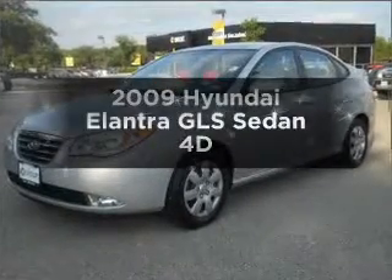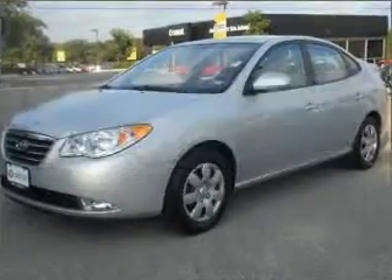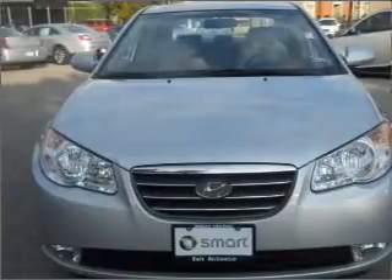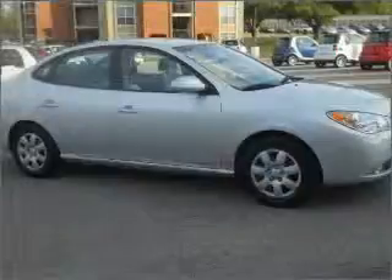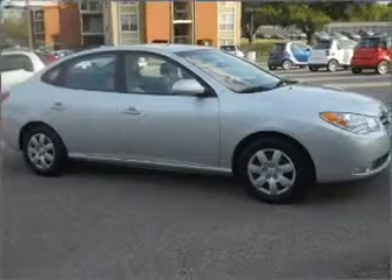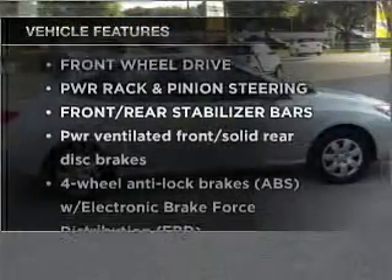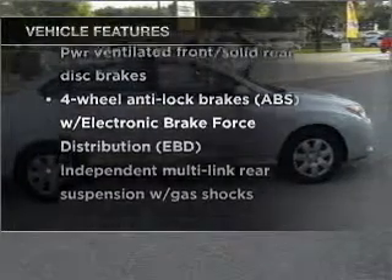Get noticed in this 2009 Hyundai Elantra. This is the set of wheels you've been looking for, with a reliable engine that responds smoothly to its automatic transmission. You will appreciate the safety feature of anti-lock brakes. And with these notable features, you won't want to miss out on the opportunity to own this amazing vehicle.